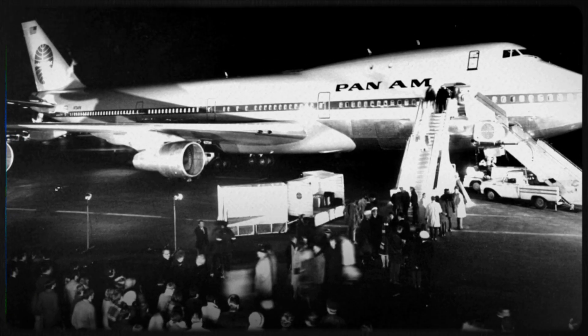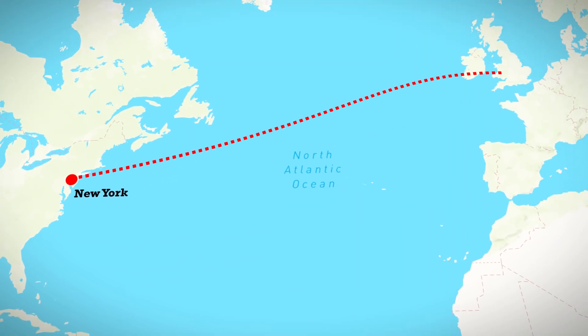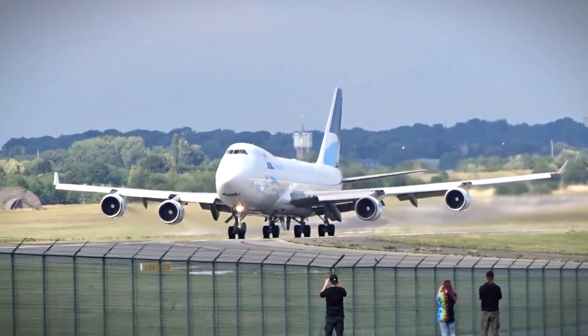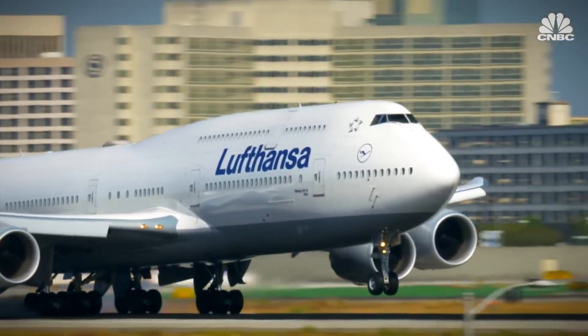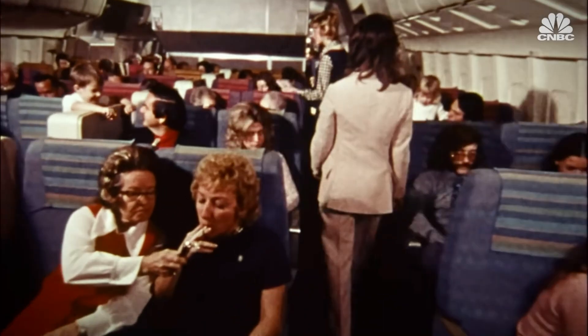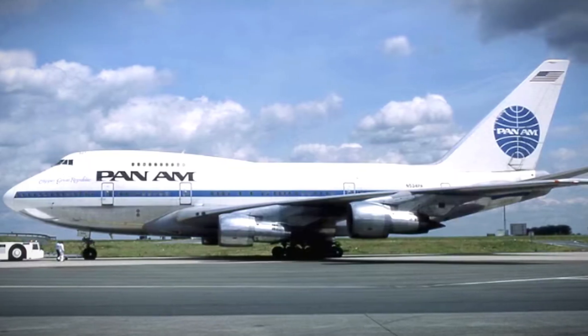On January 22, 1970, Pan Am's first 747 was supposed to revolutionize air travel. The inaugural flight from New York to London would carry 350 passengers, double than any plane before it. But there was something nobody understood about this aircraft. That distinctive hump on top, the feature that made the 747 instantly recognizable, existed because Boeing had designed the plane backwards. The hump wasn't a design choice. It was a design constraint that became an icon.